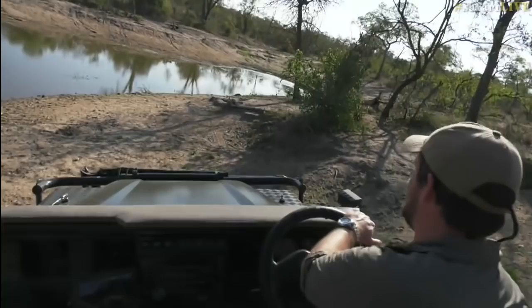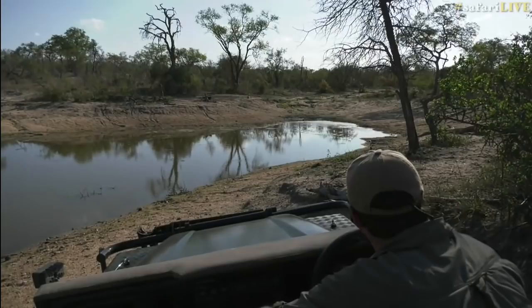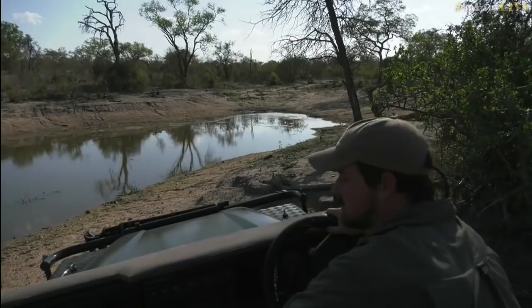There's actually a warthog walking off — I was just talking about mud-bathing warthogs. It's unfortunately disappearing, doing its best hiding impression behind a tree. It's run off now, so we'll leave that.